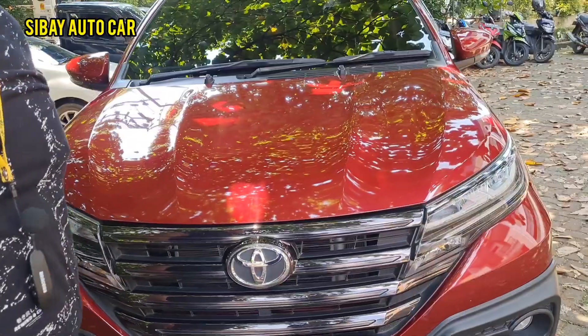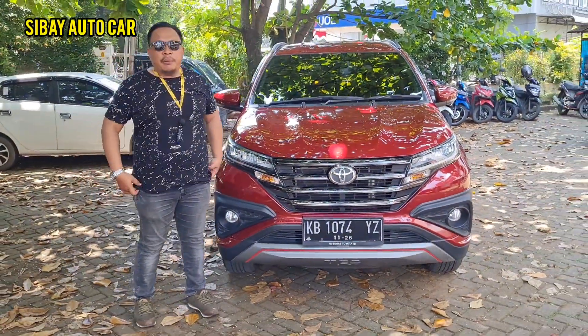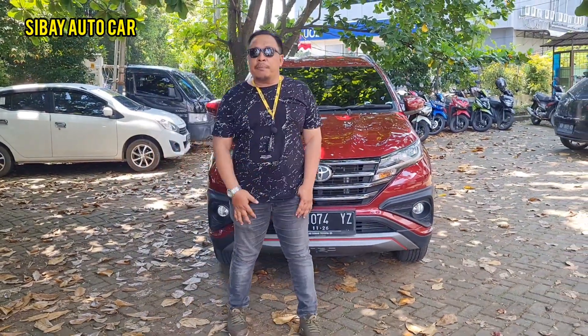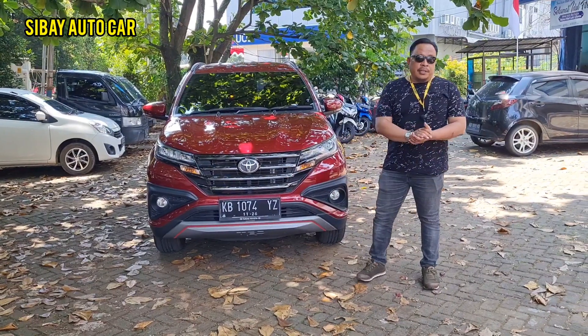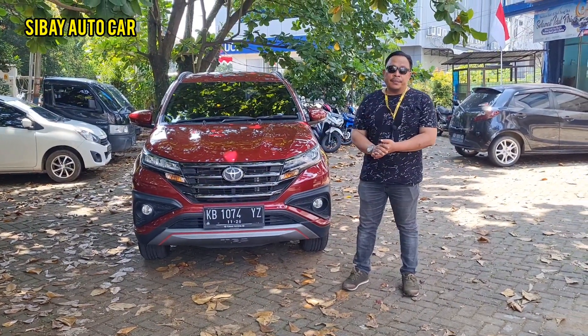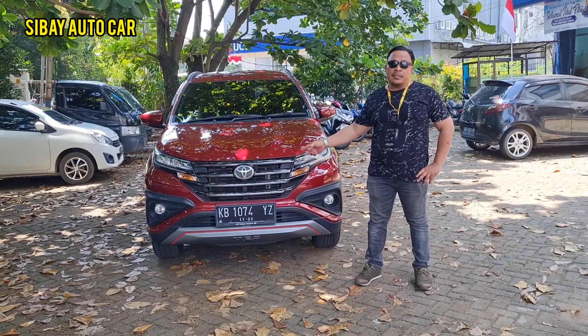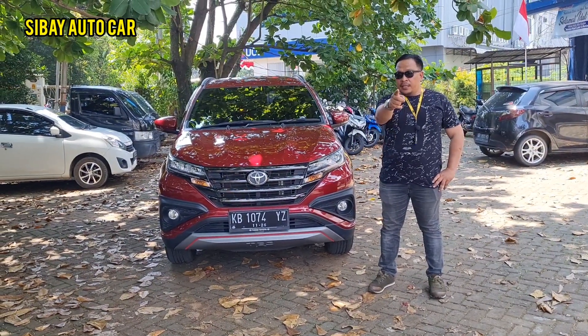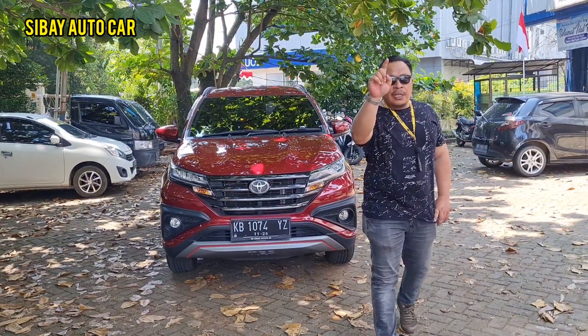Kita persingkat waktu aja. Yang mau cash dan kredit tinggal WhatsApp. Yang mau kredit simulasinya nanti kita hitungkan. Semoga mobil ini cepat pindah ke garasi anda. Mobil second rasa baru nih mobilnya. Wassalamualaikum warahmatullahi wabarakatuh — cakep mobilnya!